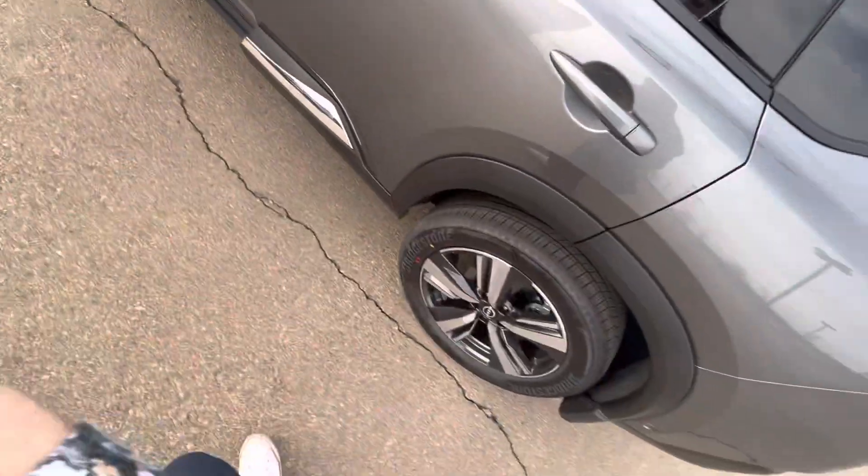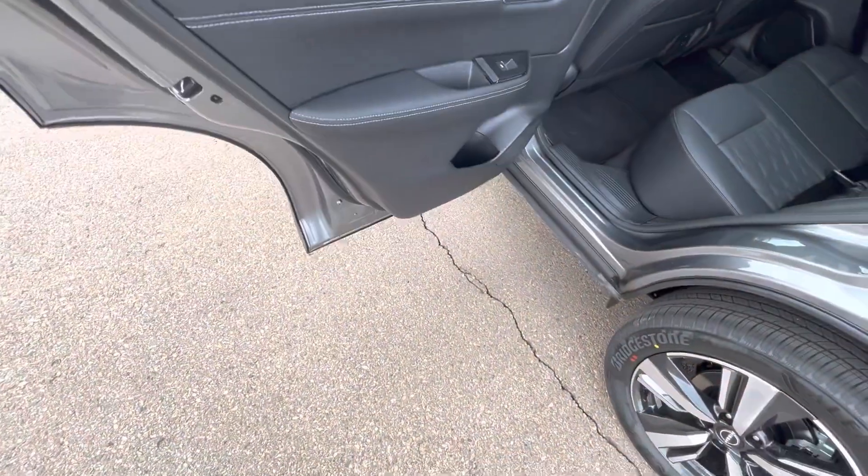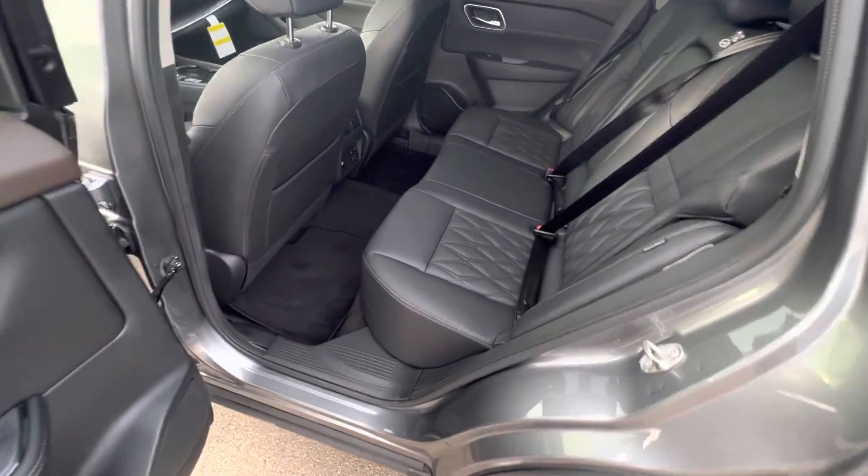Another cool thing about the Rogues — let me unlock it — the back door actually opens to a full 85 degrees. It just makes getting in and loading cargo much, much easier.